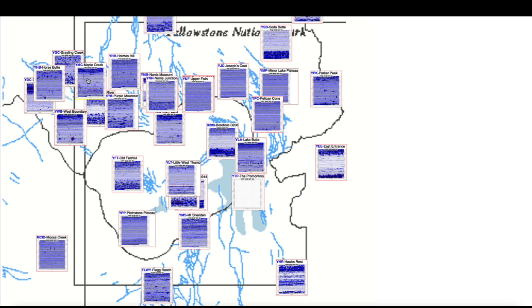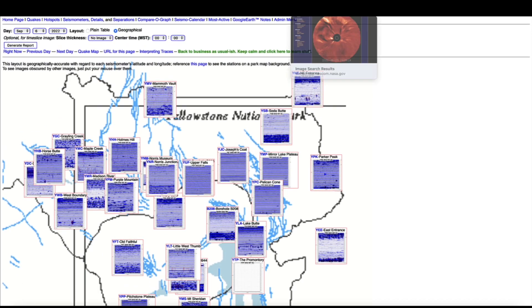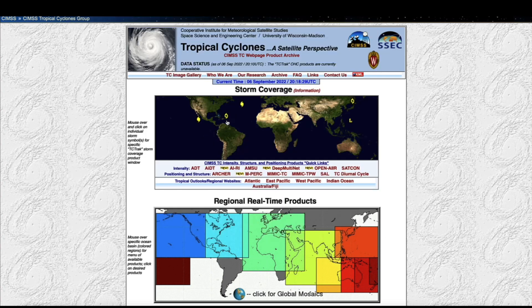Hopping over to the Yellowstone supervolcano caldera — looking at the seismographs that monitor the mighty supervolcano — a lot of the earthquake activity has quieted down at least compared to 24 hours ago, so pretty quiet at the supervolcano caldera.